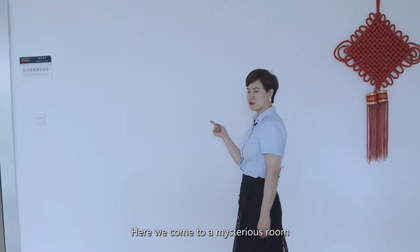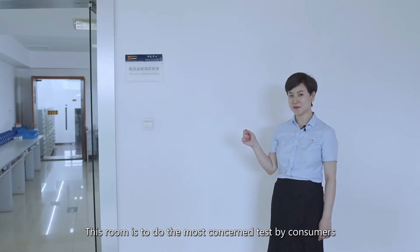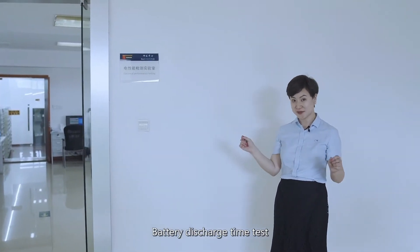Here we come to a mysterious room. This room is for the most consumer-concerned test: the battery discharge time test.